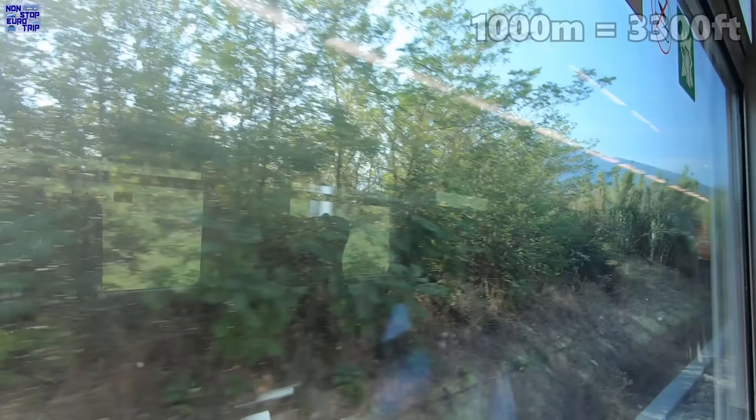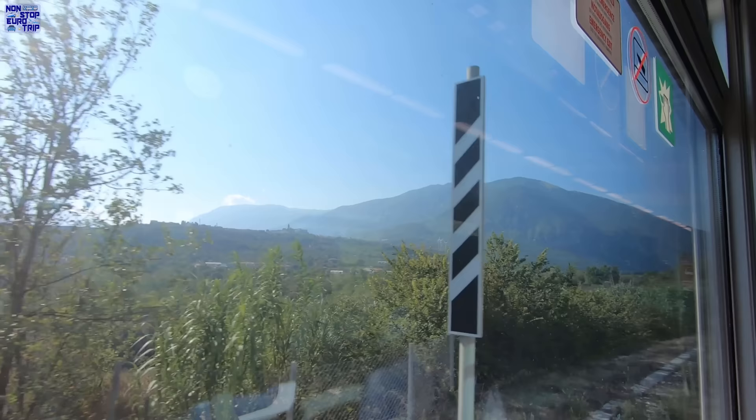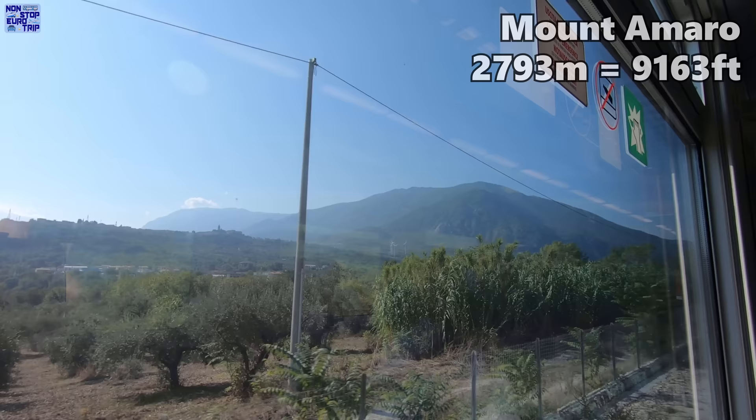On this trip we will go from sea level in Pescara up to nearly a thousand metres, and back down again to near sea level in Rome. We are now entering the Majella National Park, which is centred around the Majella Massif range, where the highest peak is Mount Amaro at 2,793 metres.